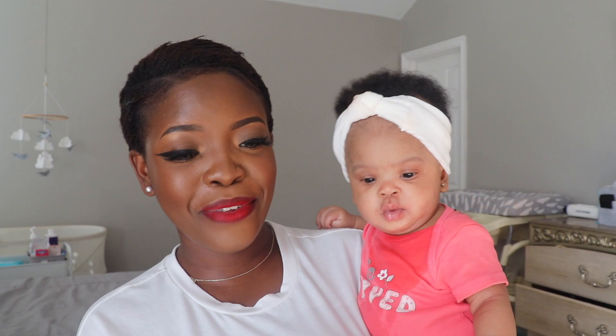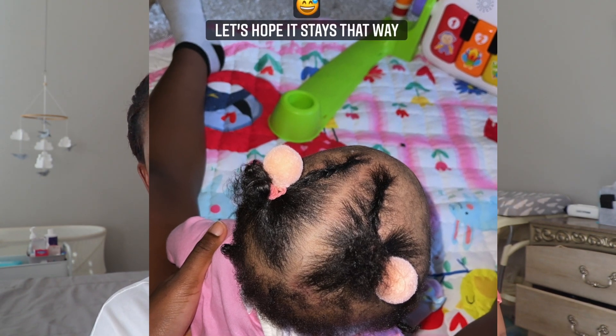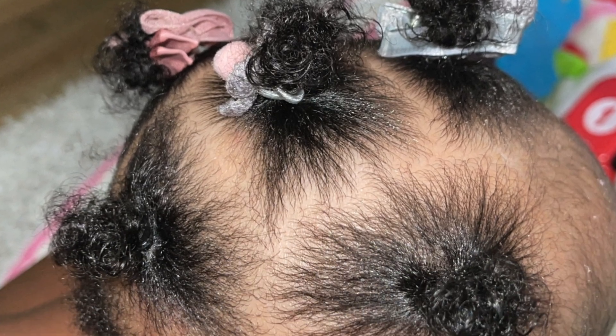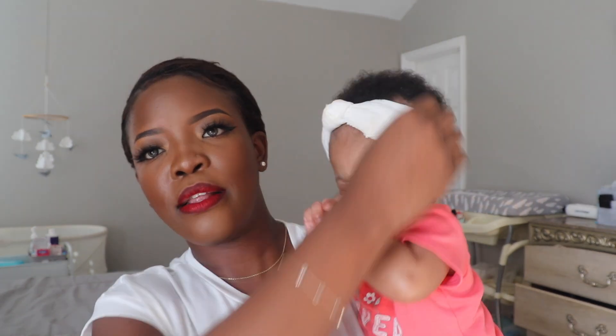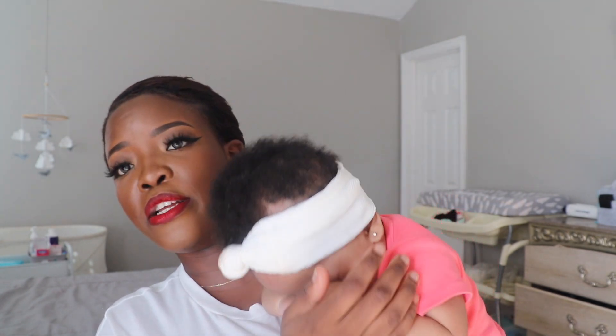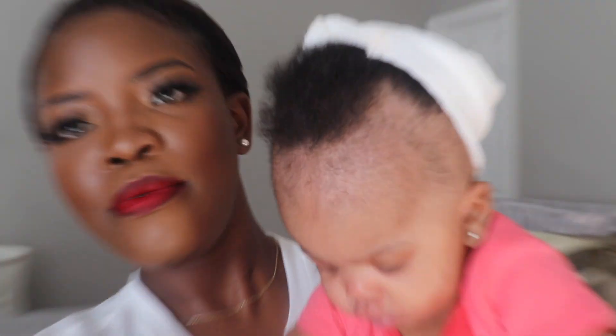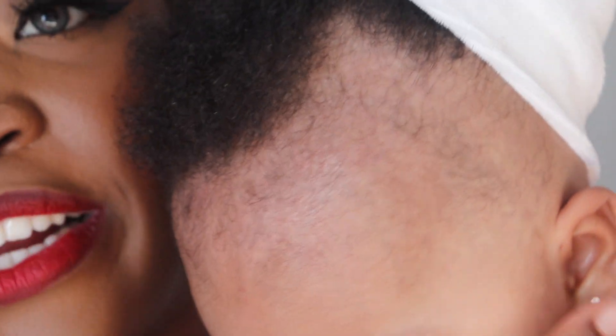Last but not least, her hair has started growing and she lets me braid it — I'll attach pictures. I wash her hair once a week, put oil, moisturize it, and braid it. I've also been using castor oil on the parts that weren't growing, and they're actually starting to grow in. You can see even at the back it's all starting to grow, and I'm so excited.